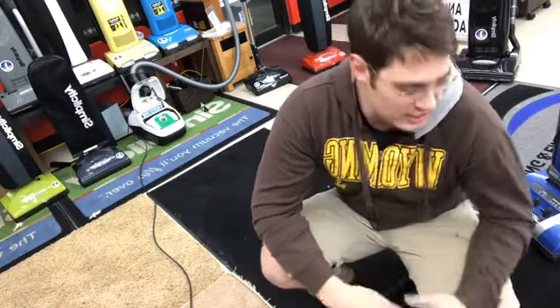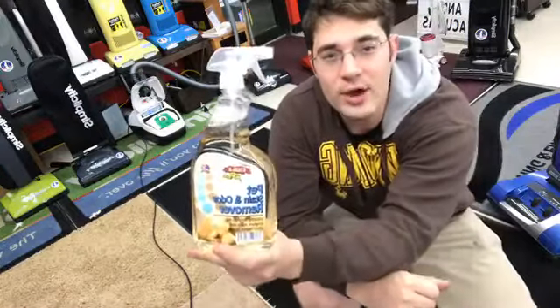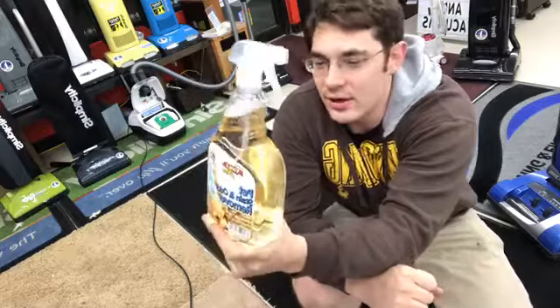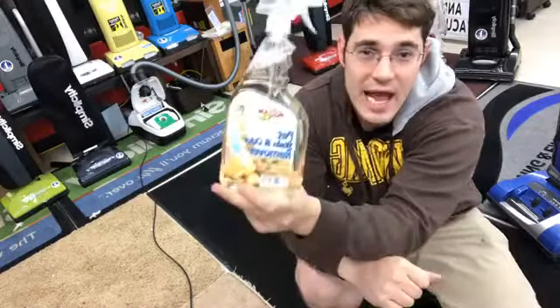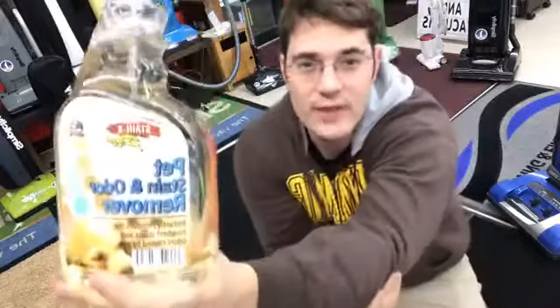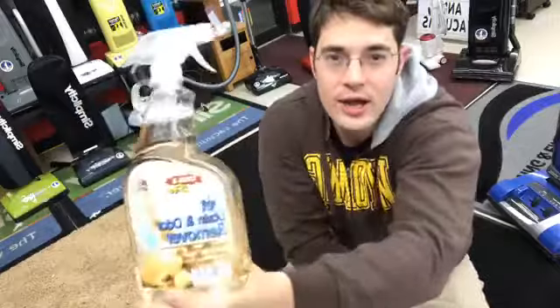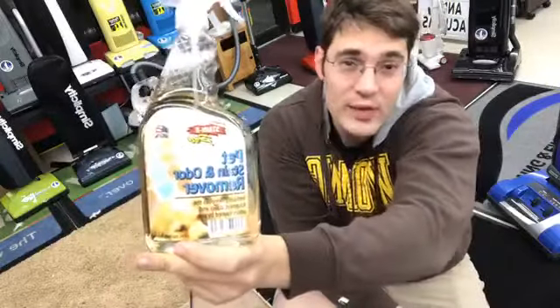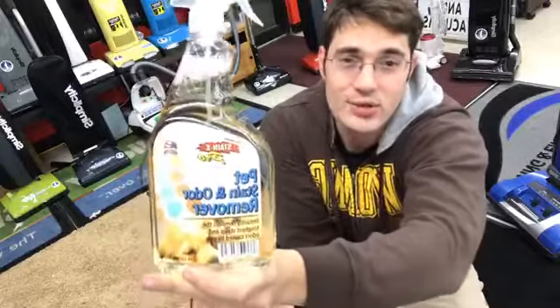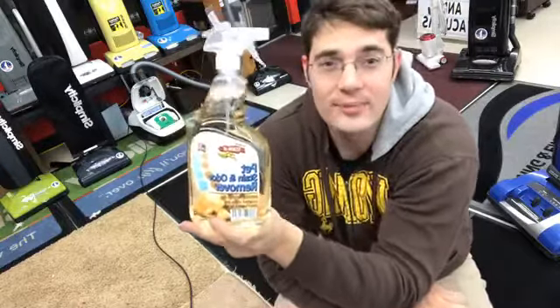If you come into our store on Friday, you're going to get a free gift. We're giving away a free bottle of Stain X — it's a pet stain formula, so if you have pets this is a great formula. It's a $14.99 value — a $15 stain remover — if you come into the store on Friday only, while supplies last.